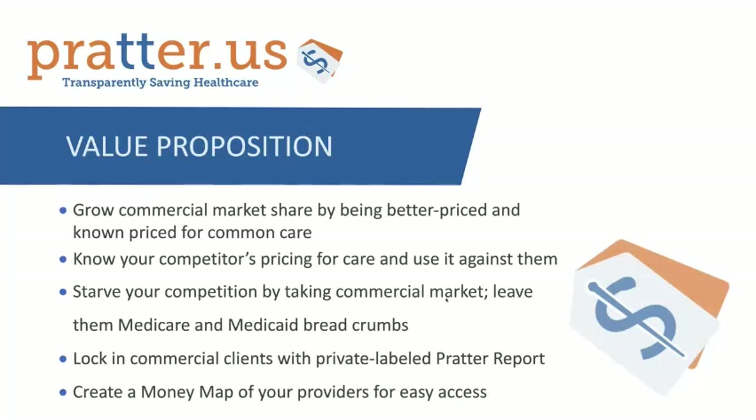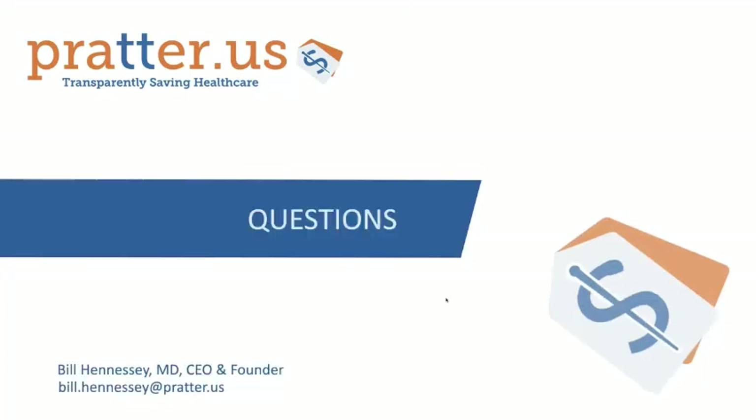The money map right now is your independent, in-network, better-priced providers with better facility fees. I'd rather just open it up to questions — hard questions, fun questions. Anybody has any questions, let's do it.